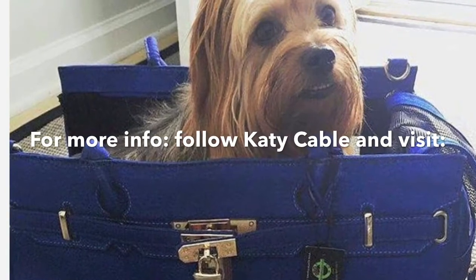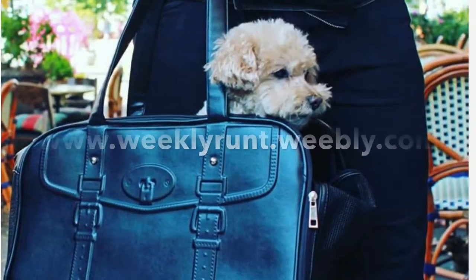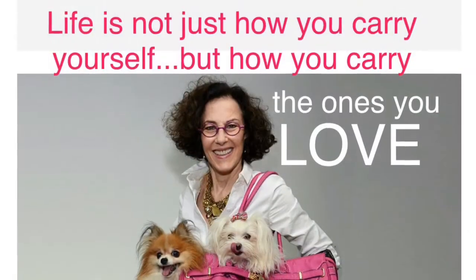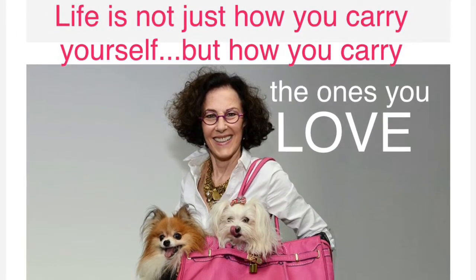To learn more about these products and more, follow KD Cable or visit www.weeklyrun.weebly.com. Bone Voyage!